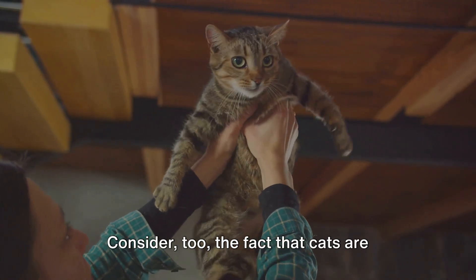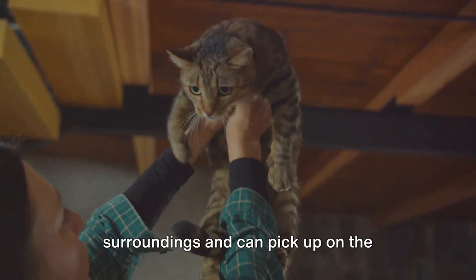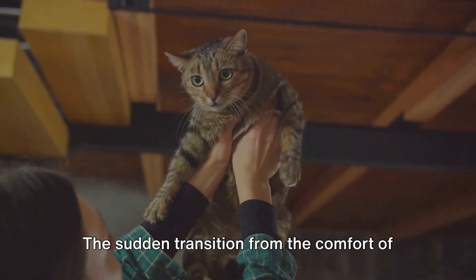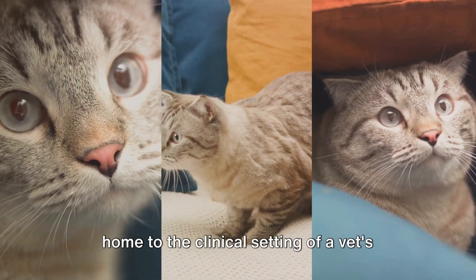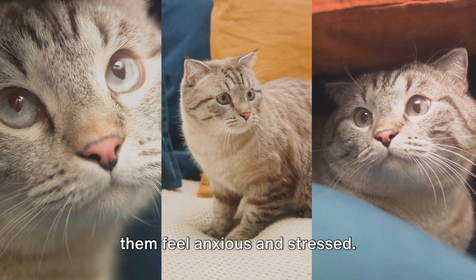Consider, too, the fact that cats are intuitive creatures. They are finely attuned to their surroundings and can pick up on the smallest changes in their environment. The sudden transition from the comfort of home to the clinical setting of a vet's office is a shock to their system, making them feel anxious and stressed.